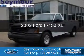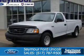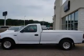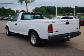This is a used 2002 Ford F-150, powered by rear-wheel drive, a six-cylinder engine, and a four-speed automatic transmission.